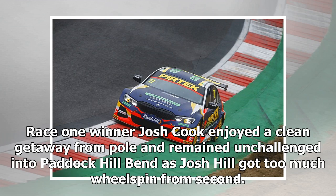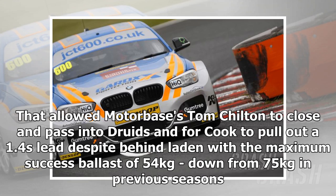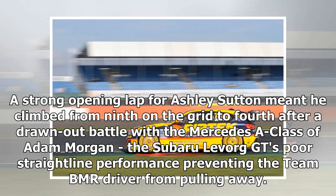Race 1 winner Josh Cooke enjoyed a clean getaway from pole and remained unchallenged into Paddock Hill Bend, as Josh Hill got too much wheel spin from second. That allowed Motorbase's Tom Chilton to close and pass into Druids, and for Cooke to pull out a 1.4-second lead despite carrying the maximum success ballast of 54kg, down from 75kg in previous seasons. A strong opening lap for Ashley Sutton saw him climb from 9th on the grid to 4th, after a drawn-out battle with the Mercedes A-Class of Adam Morgan, with the Subaru Levorg GT's poor straight-line performance preventing the BMR driver from pulling away.